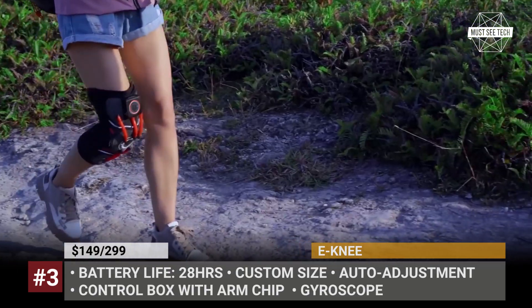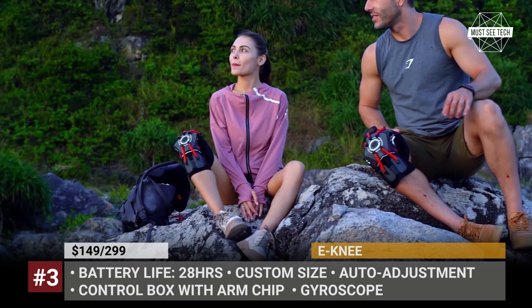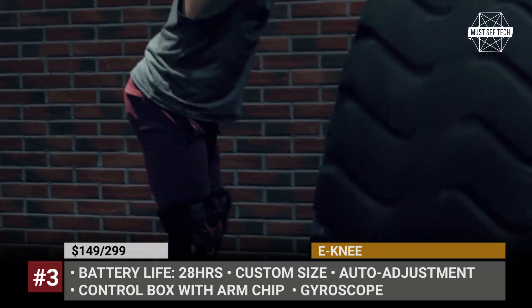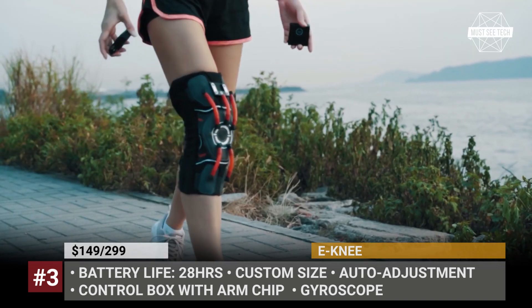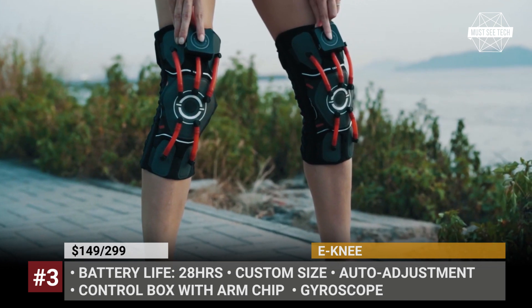Additionally, there are support bars on the sides and gel pads for extra cushioning. The system has three preloaded profiles that correspond to rest, low, and high intensity training and can switch on the fly. The E-knee promises 28 hours of pain relief and knee protection, and the battery can be recharged wirelessly or via a USB port.